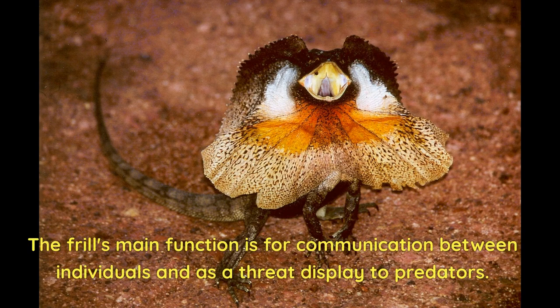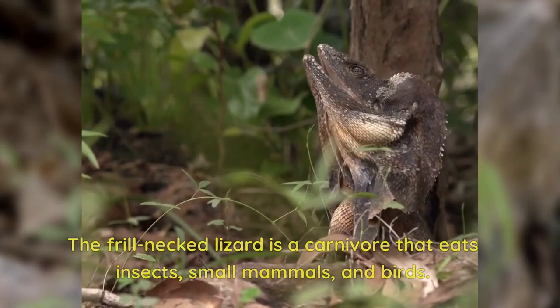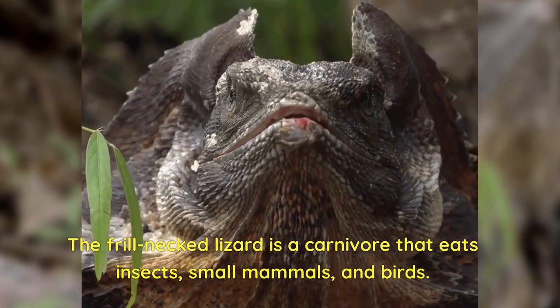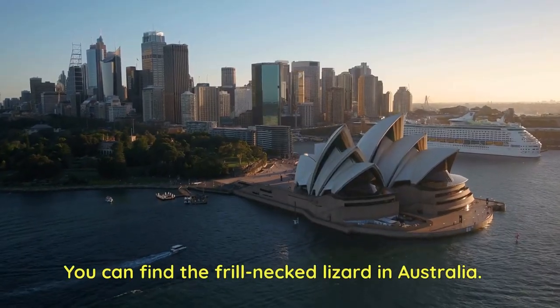The frill's main function is for communication between individuals and as a threat display to predators. The frill-necked lizard is a carnivore that eats insects, small mammals, and birds. You can find the frill-necked lizard in Australia.